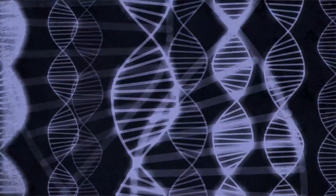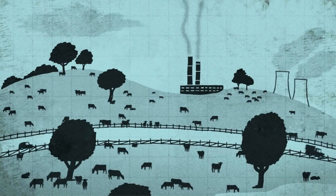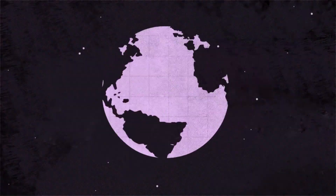We're exposing the health risks, ethical implications, and environmental threats of consuming food from factory farms. Keep yourself safe, and stay tuned until the end of this video to see how your grocery list could change the entire world.